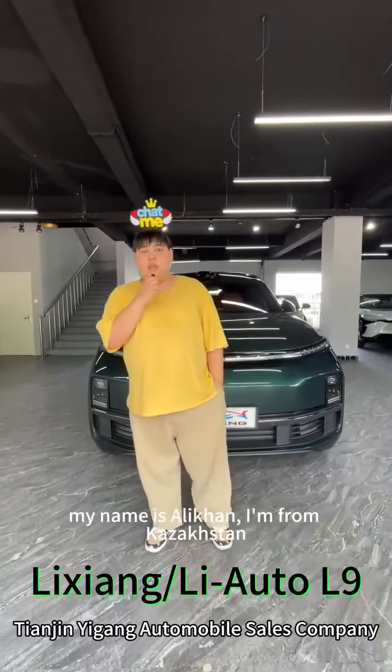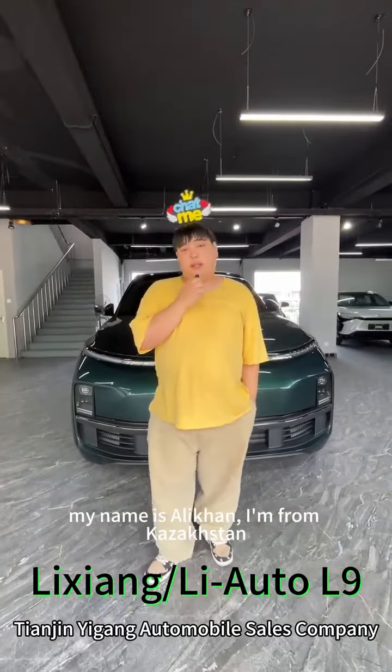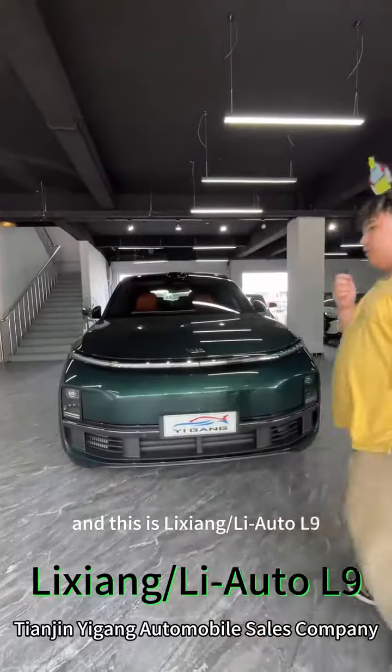Hello, this is Tinzin Igang. My name is Ali Khan. I'm from Kazakhstan, and this is Li Siang, or Li Auto L9.